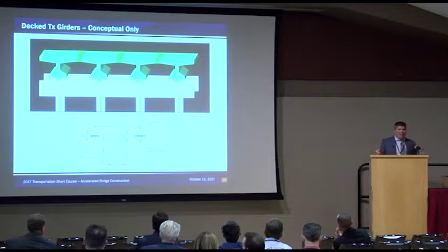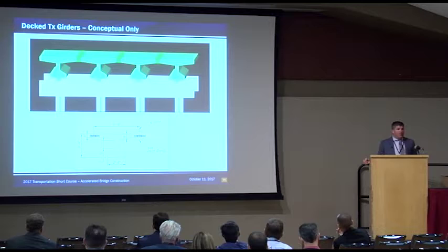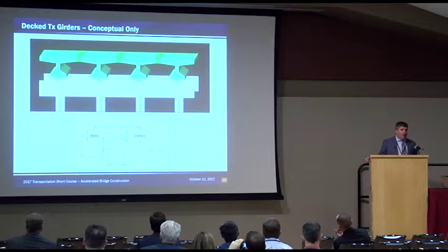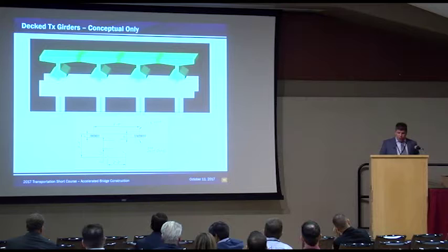Jamie made me promise to put 'conceptual only' on this — this is more far-reaching, things kind of in our minds right now that we're not actively working. Our design section is a very innovative group. John Holt was in charge of the section and was a real driver of innovation, and Jamie Ferris is now the section director and has really continued that. They do a tremendous job of not only implementing these techniques but really developing them on their own, with internal competitions and an innovation committee. One concept here is a tech skirter with a concrete deck already placed on it — fairly close to the way we build bridges now, but allowing us to do it a whole lot quicker.